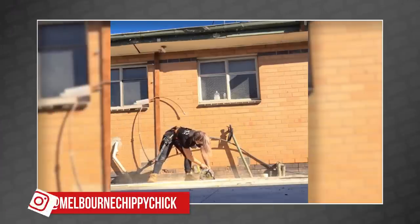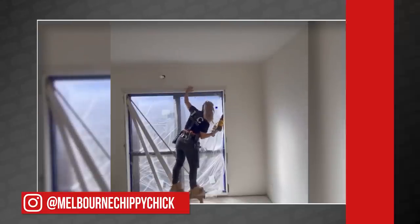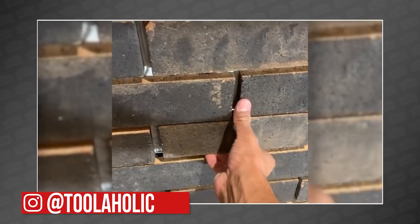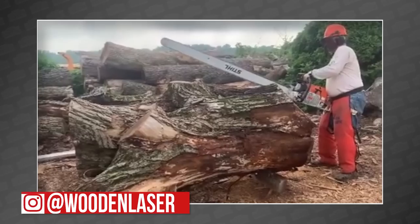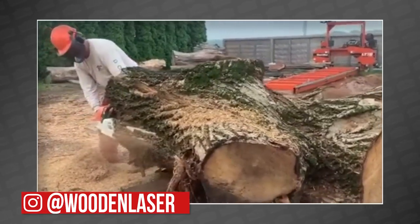Swinging over to Instagram: the Melbourne Chippy Chick started the work week off with a few of her favorite DeWalt tools and found a way to work in the sun — great plan, Steph. Kiefer the Toolaholic asked if you could see his hidden access panel, and there was some debate over whether it was actually spotted. And finally, our friends at Wooden Laser broke out their 30-foot steel chainsaw to cut through a teeny tiny log — though there was some dispute over whether it was actually 30 feet.